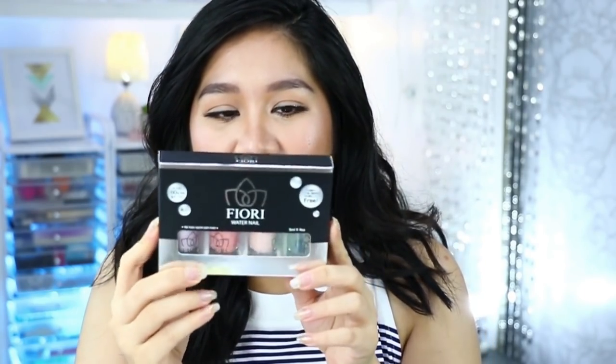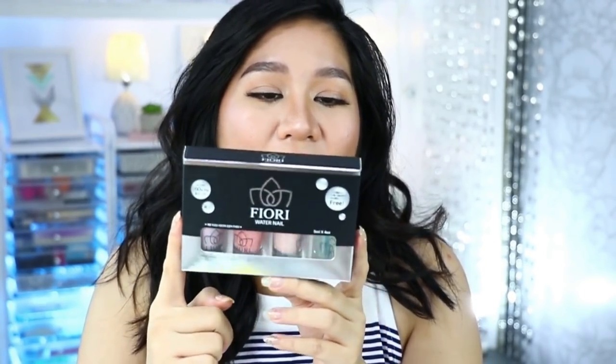The next one is from the brand called Fiori Water Nail. Ngayon lang ako nakakita ng water-based na nail polish. Kung kayo ay sensitive sa amoy ng acetone or ng mga nail polish, maybe you should give this a try, kasi ang gaganda ng mga shades nila. The only downside sa ganitong klase ng nail polish is the fact na madali siyang ma-scratch. But yun din yung pro niya kasi kapag gusto mo siyang tanggalin, madali lang siyang matanggal.